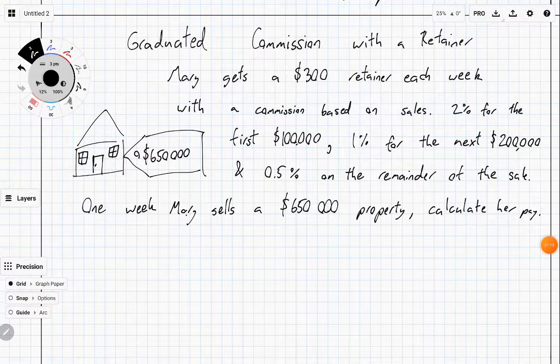Mary gets a $300 retainer each week with a commission based on sales: 2% for the first $100,000, 1% for the next $200,000, and 0.5% on the remainder of the sale. One week, Mary sells a $650,000 property. We need to calculate her pay. The graduated commission breaks down the $650,000 into different parts.